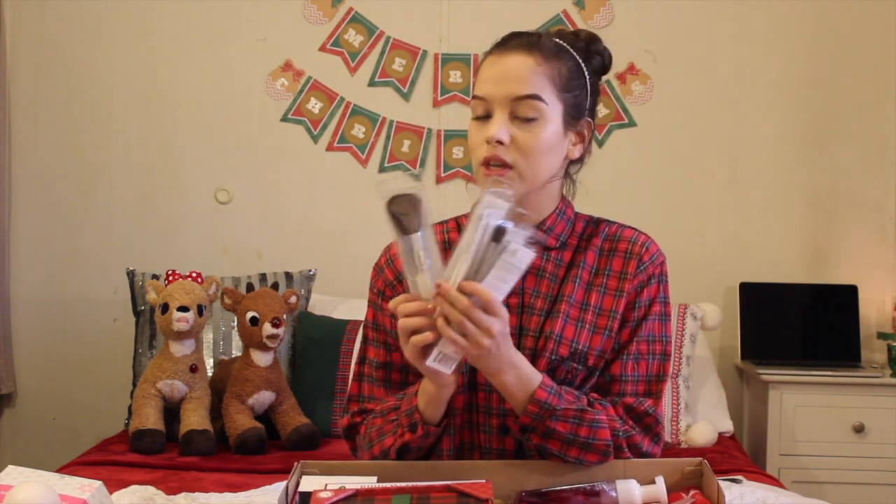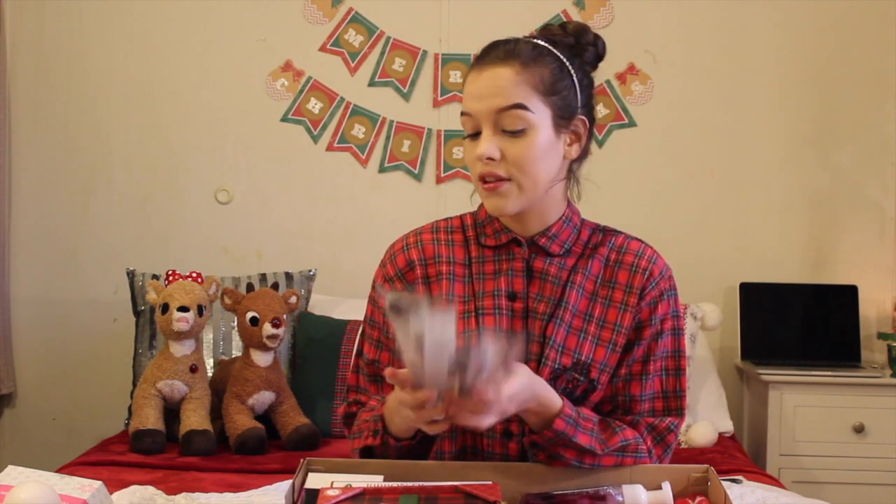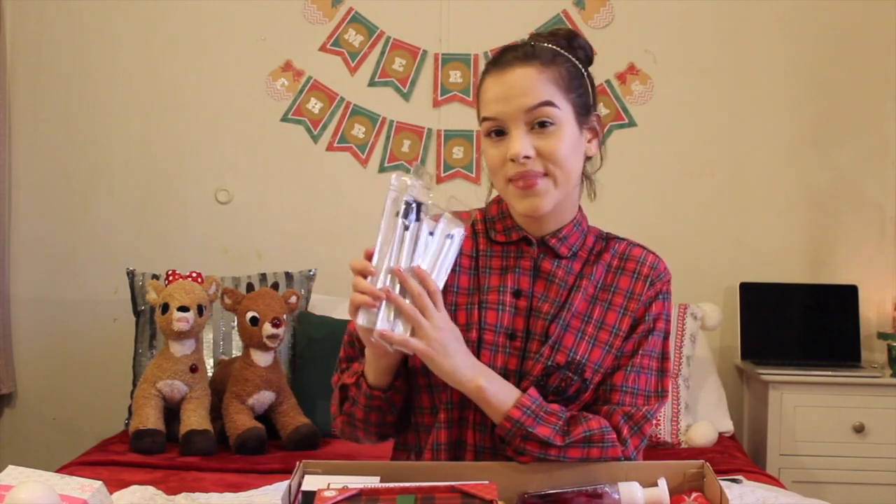Next thing I got were a ton of e.l.f. makeup brushes from my mom. I'm excited about these, especially the eyeshadow ones, because I don't have any eyeshadow brushes, so I really can't do that many eyeshadow looks. Maybe now that I have these, I can do more makeup tutorials with eyeshadow looks and everything.